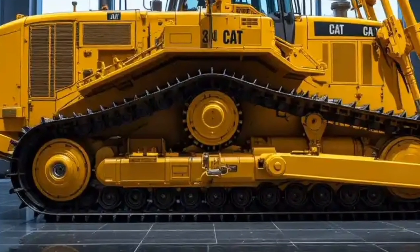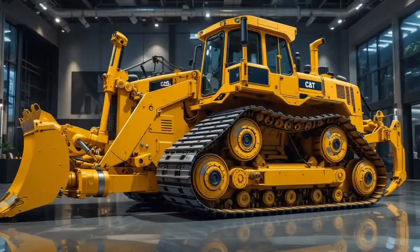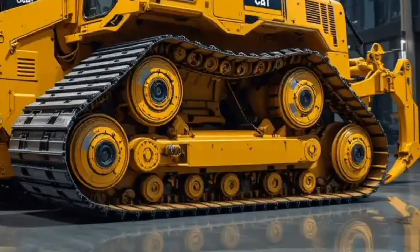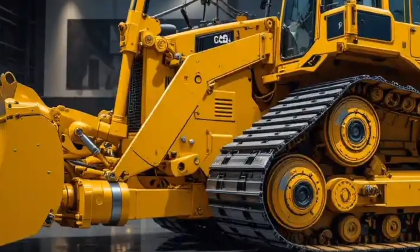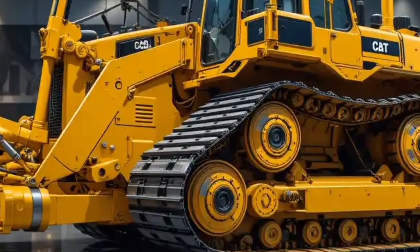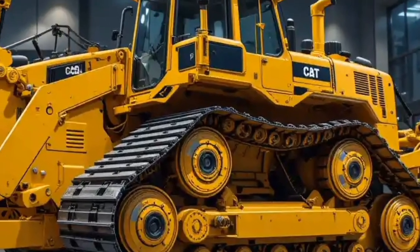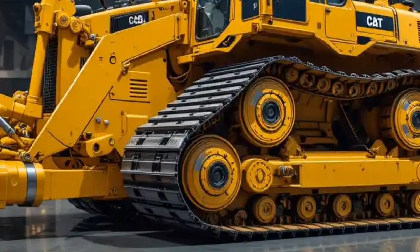Thirdly, the Cat D16 is built for versatility with customizable blade and ripper attachments that allow it to adapt to different job site requirements. Lastly, its operator-focused comfort combined with automation and AI-driven assistance makes it one of the most user-friendly bulldozers despite its massive size and power. Now let's talk about price — investing in a machine like the 2026 Cat D16 is no small decision. Early estimates suggest it will range between $2.5 million and $3.2 million depending on configuration and attachments.